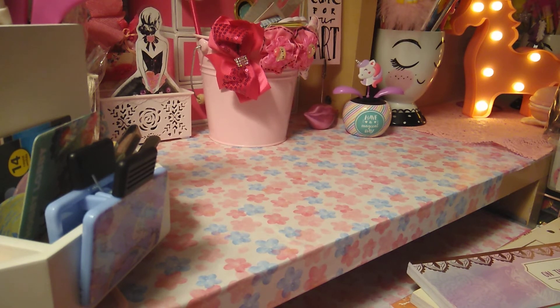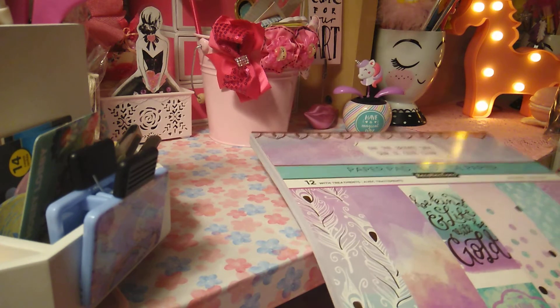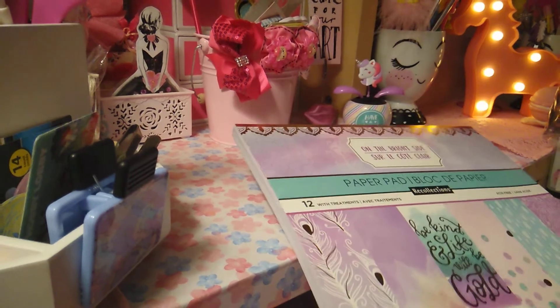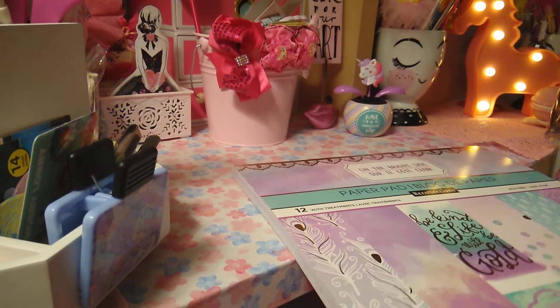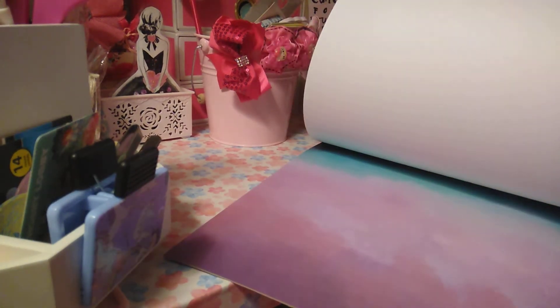I did do an Instagram story flipping the pages at Michaels. So if you've already seen the paper — it just came out — if you haven't, I'm going to go ahead and do a flip through. The first one I picked up was 'On the Bright Side,' and I love that it says the bright side. Let me go ahead and just do a flip through here.